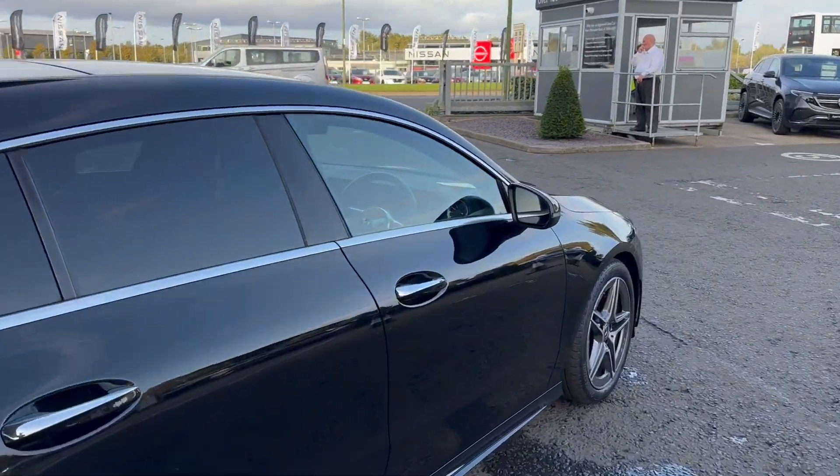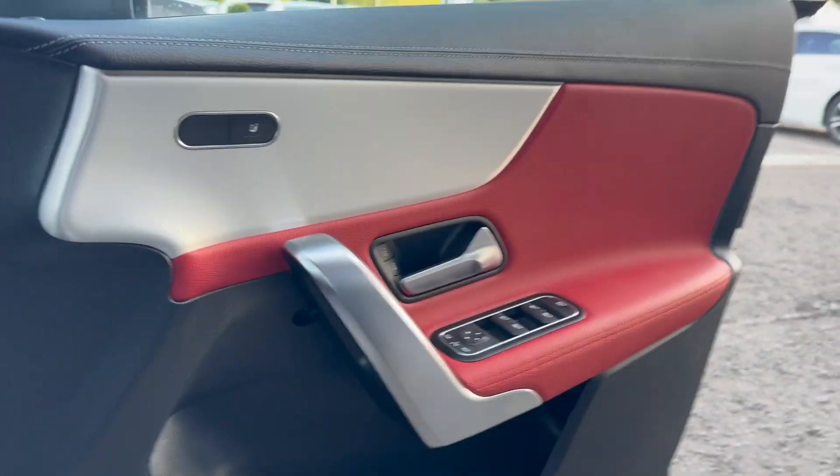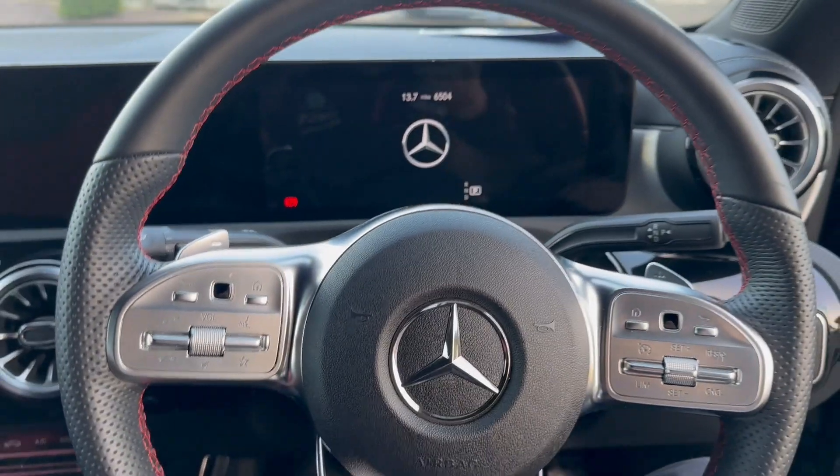And then we'll take a look at the driver's view. The car comes finished in this black and red interior as seen here and I'll show you the seats later on. It also comes fitted with heated seats and an AMG style steering wheel.